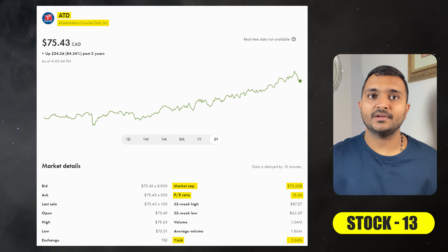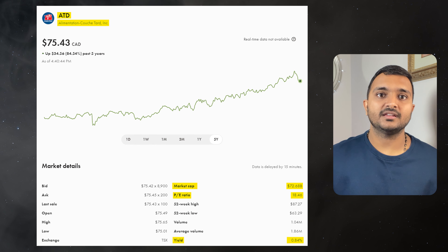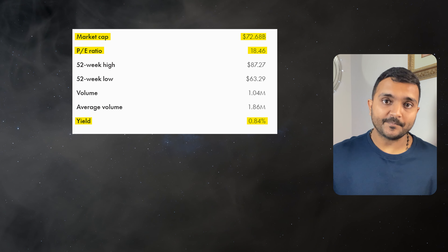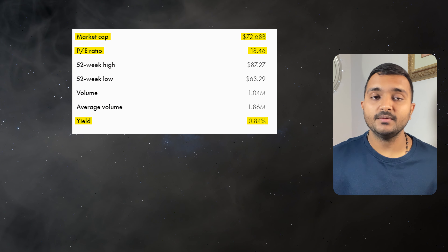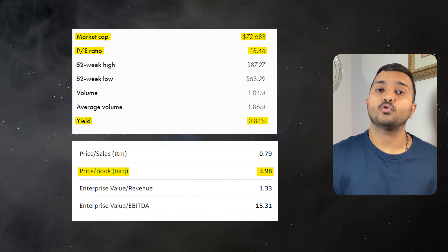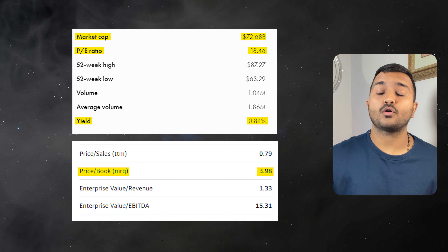The 13th company is Alimentation Couche-Tard, ticker symbol ATD, trading at $75.45 Canadian dollars, with a PE ratio of 18.23 and PB ratio of 3.99. It offers a dividend yield of 0.84%. It is a Canadian multinational operator of convenience stores.